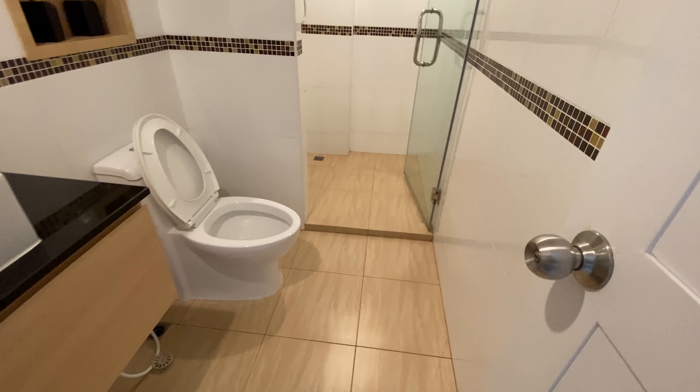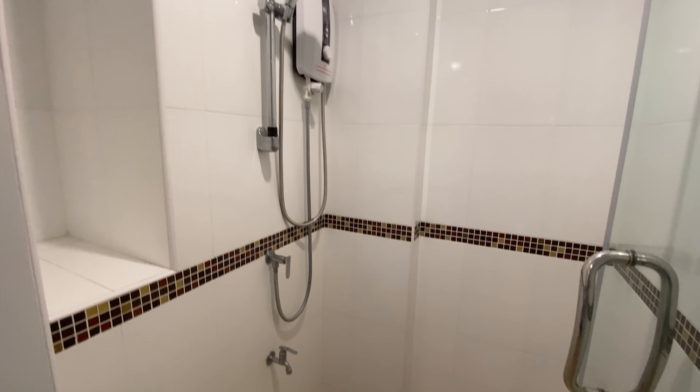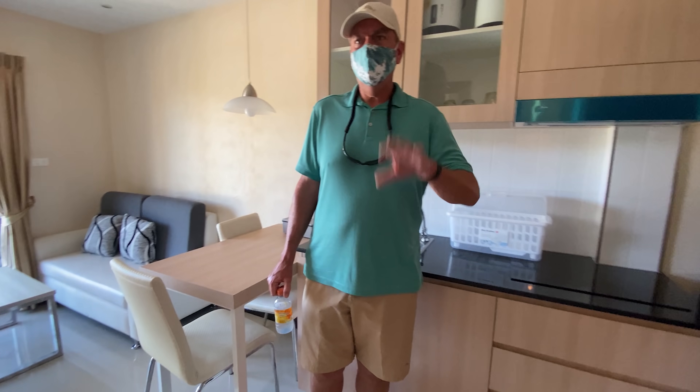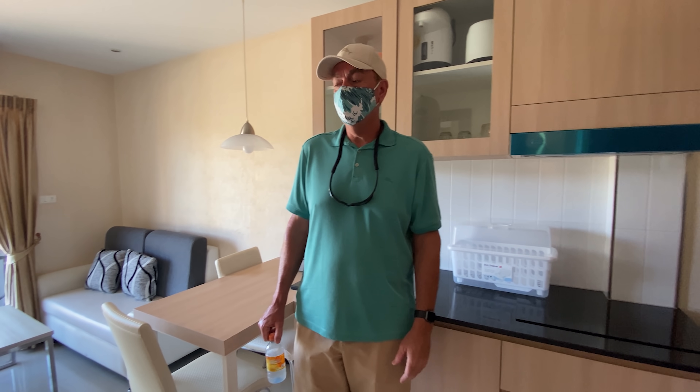This unit also comes with Wi-Fi included. The bathroom is actually bigger than you'd expect when you walk in. At 13,000 baht, that's a pretty good price. Robert says the bathroom is much bigger than the one he's in right now.